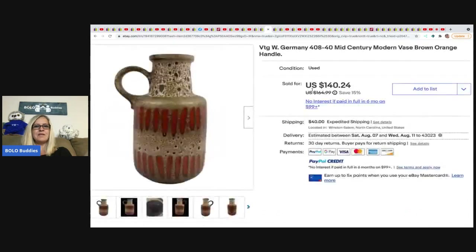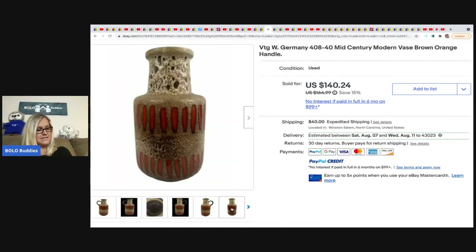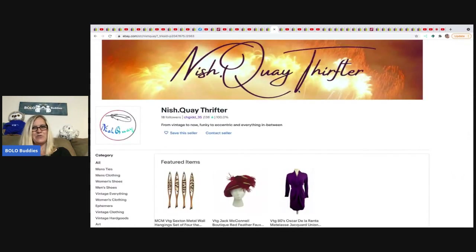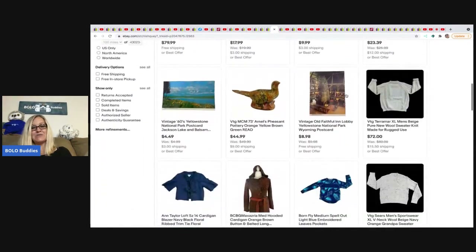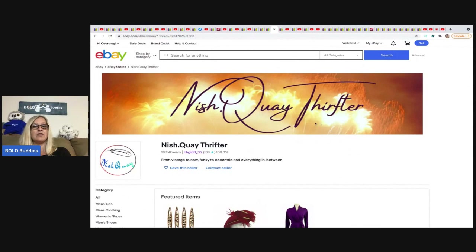The next item is a mid-century modern vase from Western Germany — really cool. This is from Nishque. She got it at a thrift store, paid $16 for it, and it sold for $140.24. She does not have a YouTube channel. And yes, she knows 'thrifter' is spelled wrong on her eBay store — we were just testing to see if you guys were paying attention! She focuses on vintage, posts cool things on Instagram, so check her out there.